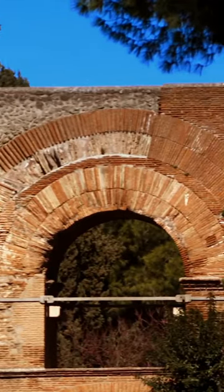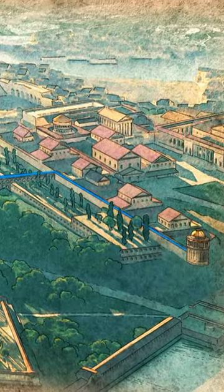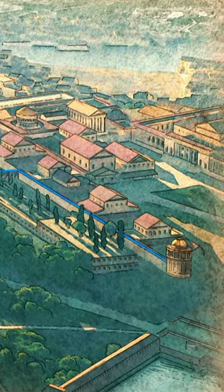This nearby aqueduct could be a clue. The remains of the aqueduct lie close to Nero's palace. Nero can divert its water to the base of his rotating dining room.